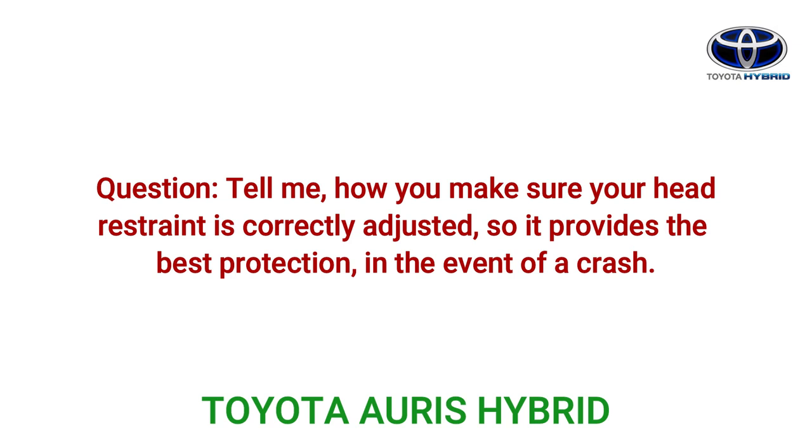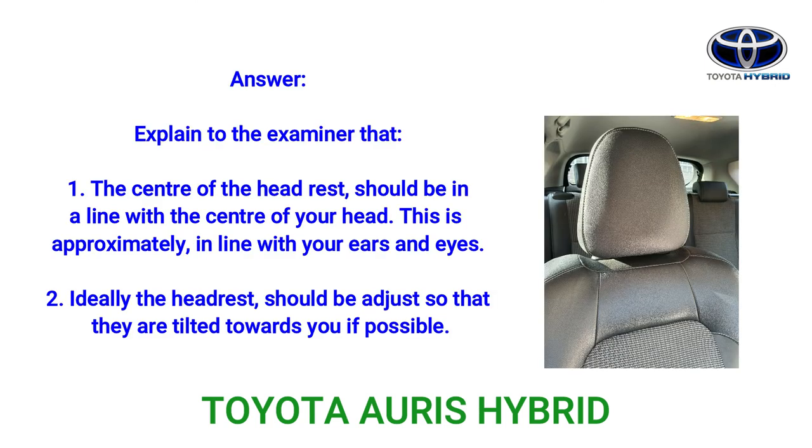Question: Tell me how you would make sure your head restraint is correctly adjusted so it provides the best protection in the event of a crash. Answer: Explain to the examiner that: 1. The centre of the headrest should be in line with the centre of your head — this is approximately in line with your ears and eyes. 2. Ideally the headrest should be adjusted so that it is tilted towards you if possible.